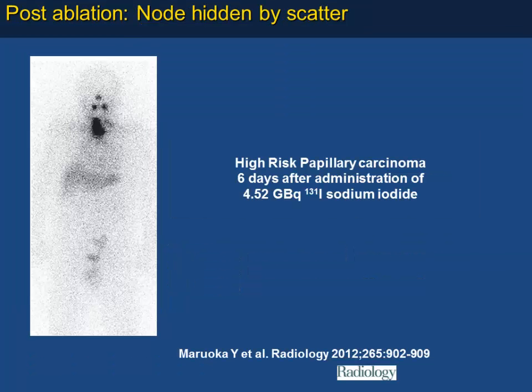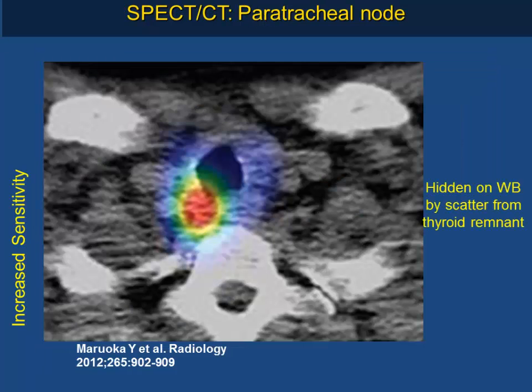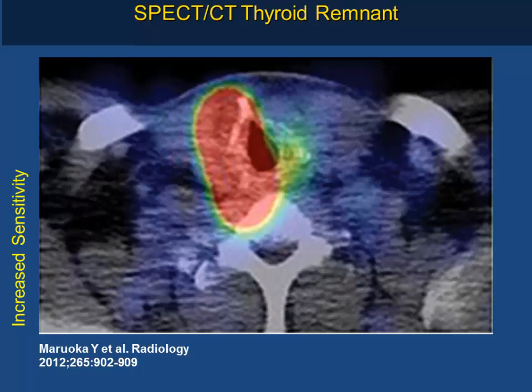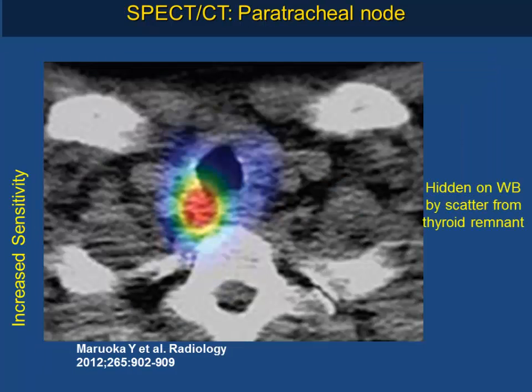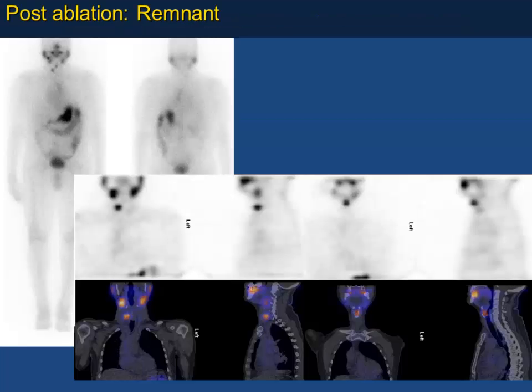In a high-risk papillary carcinoma patient treated with radioiodine at 4.5 GBq, there was uptake in the mediastinum. Initially thought to be thyroid bed, by reducing the intensity in that region a small paratracheal lymph node was found very close to the thyroid bed — demonstrating better disease localization with SPECT/CT.